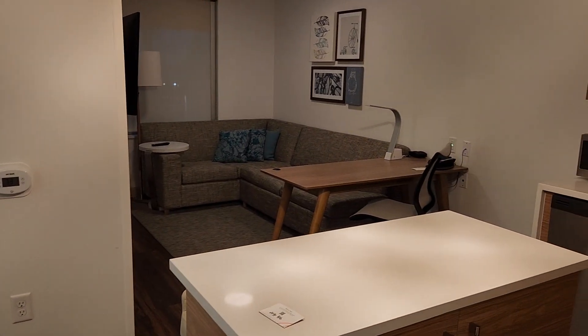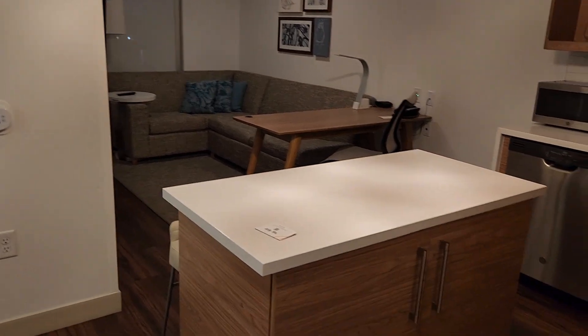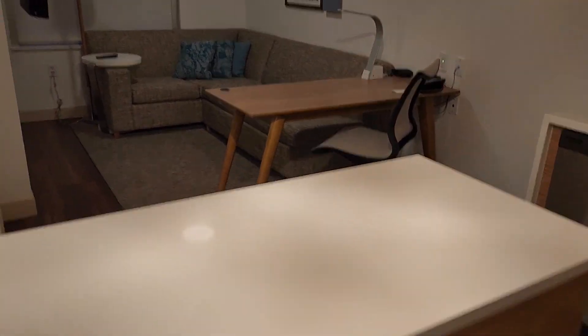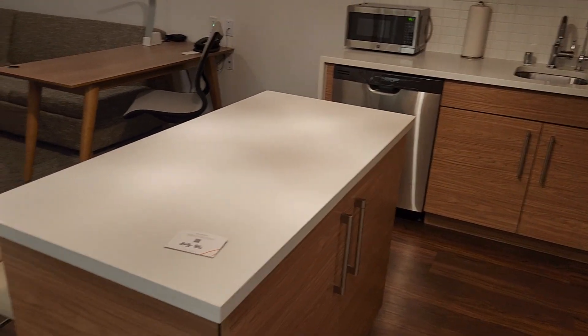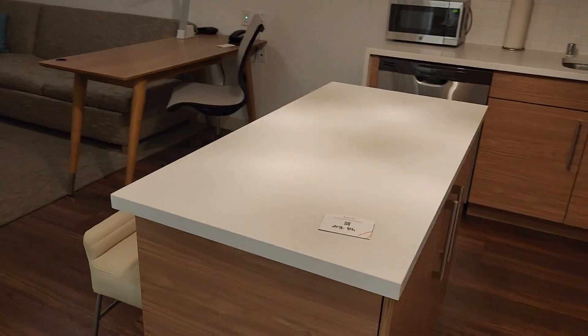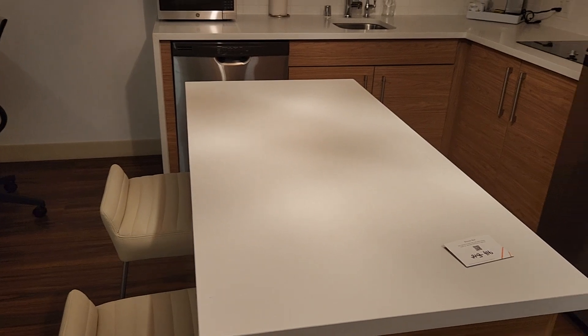This is the Element Sacramento Airport Hotel in Sacramento, California, United States. This is a one king bed suite. This hotel has very nice apartment-style rooms, which makes for a really convenient stay, especially if you're here for a long time.